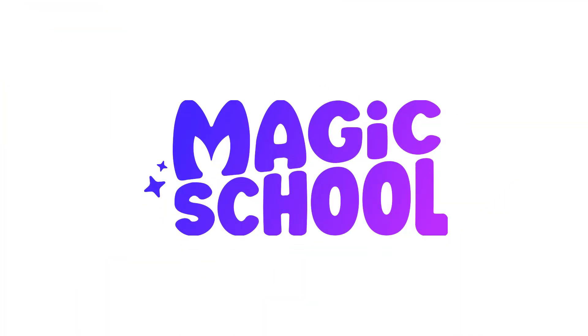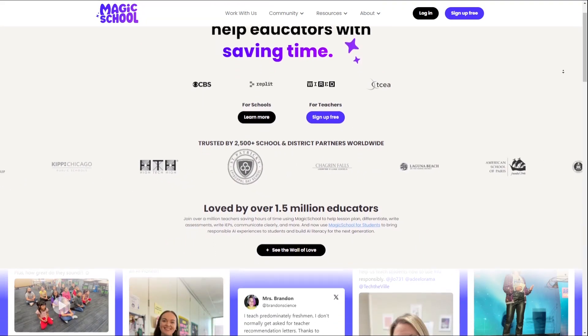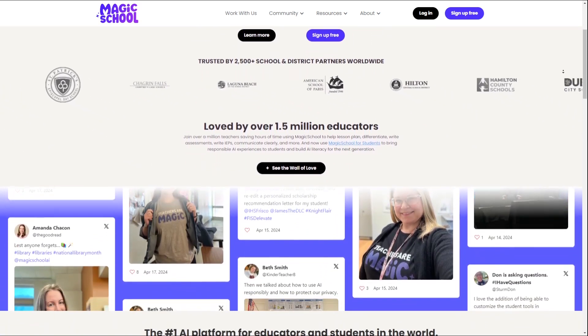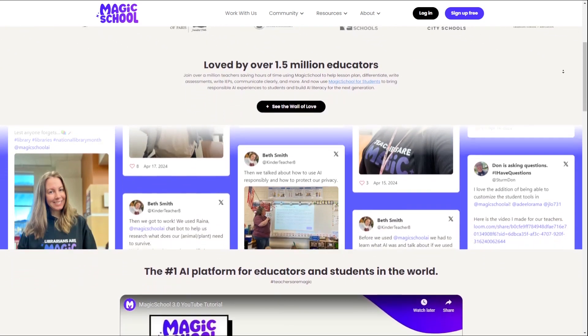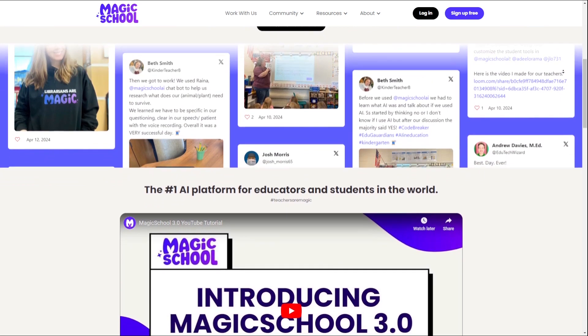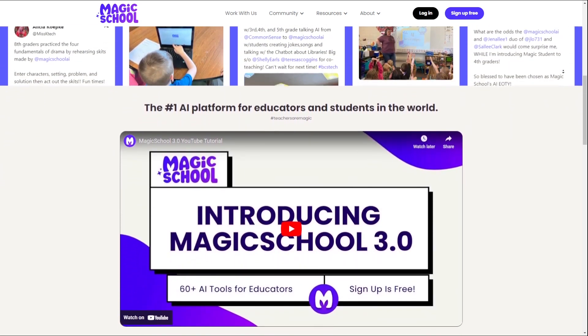Overall, Magic School AI offers a powerful and innovative solution for educators looking to streamline their workload and focus on the human aspects of teaching. With a collection of over 60 AI tools, customizable features, and a commitment to empowering teachers, Magic School AI is poised to transform the educational landscape.